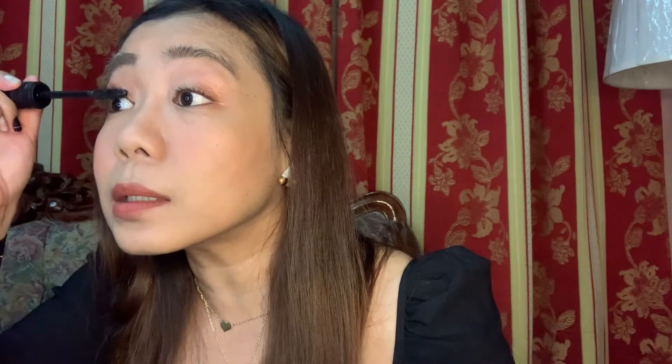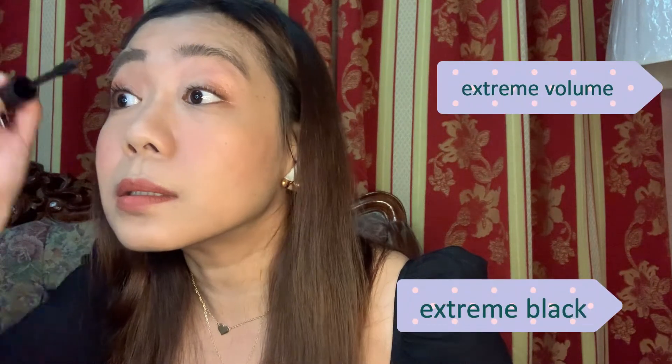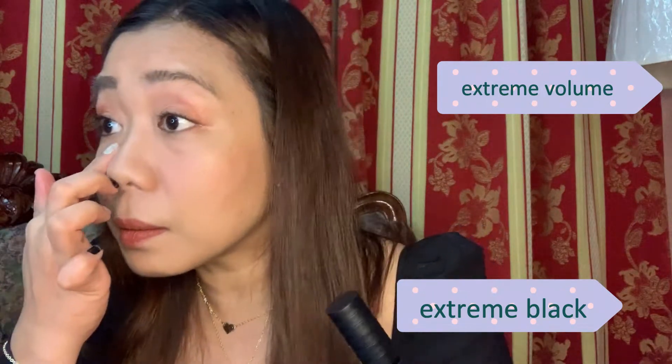The Climax Extreme mascara in Uncensored Black is a breakthrough innovation with no smudging and instantly achieves maximum volume in just one coat. I only did one coat.